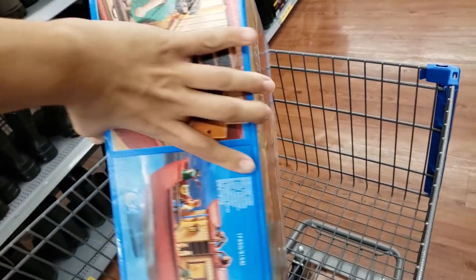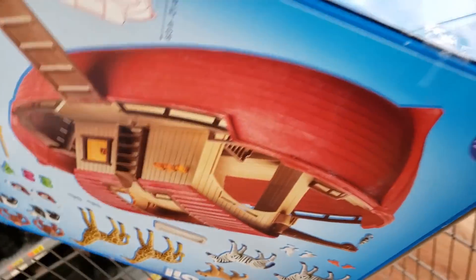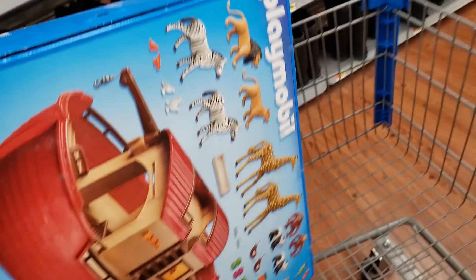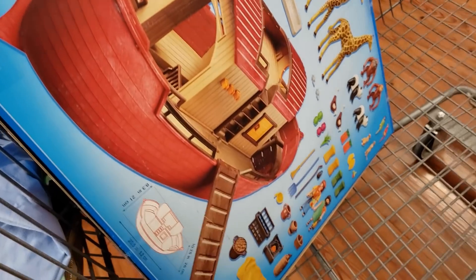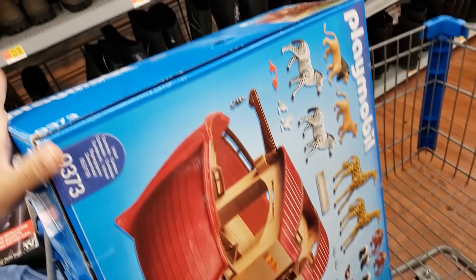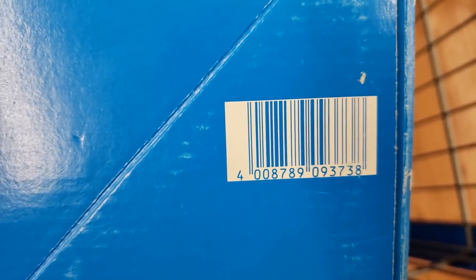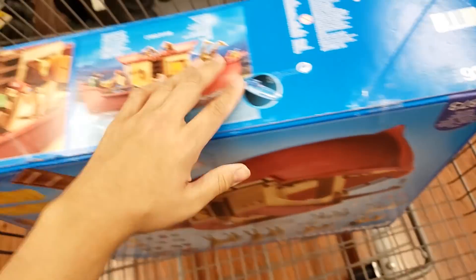Here is the UPC. Let me show you all the stuff that's in here — look at all this. This was $25 at this store; prices do vary store to store, so look this up.